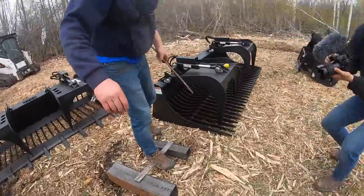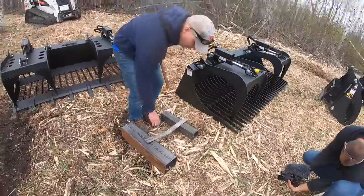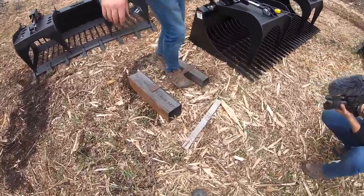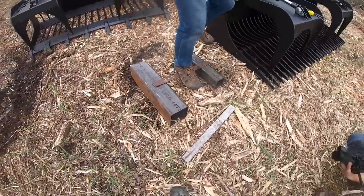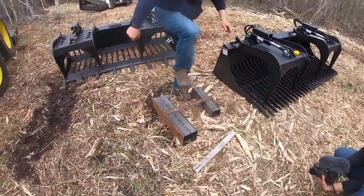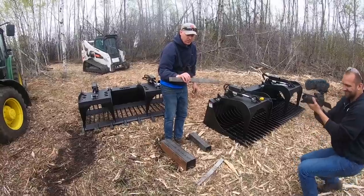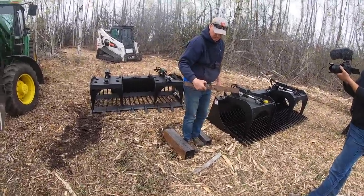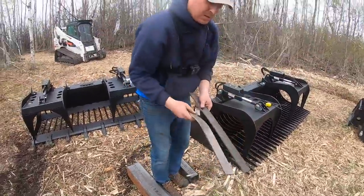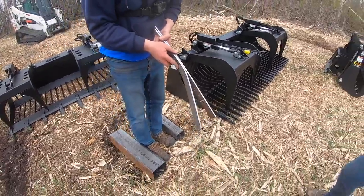You can stand on the A36 and bend it — it'll spring back. But if you really push on it with your weight, you can get it to yield. Now the T1 — can't quite do it. Ouch, that would have hurt. It did yield a little bit, but you can see the difference in loading — I hit one a lot harder than the other. There's no comparison.